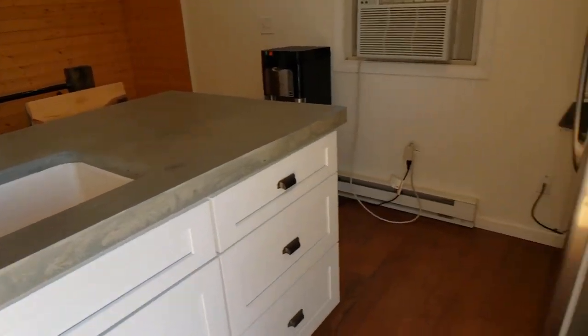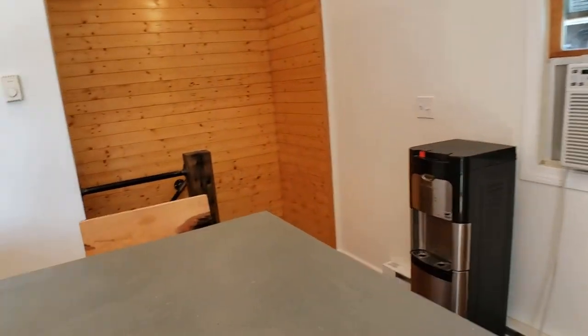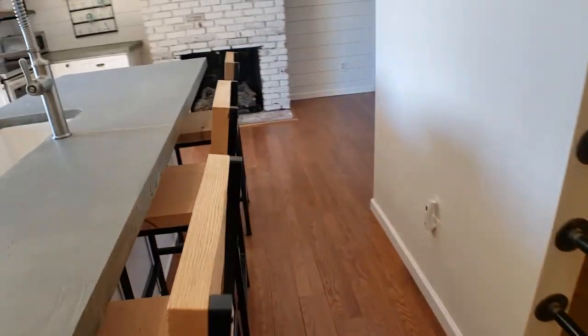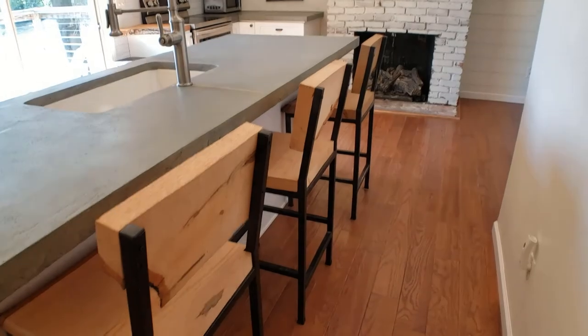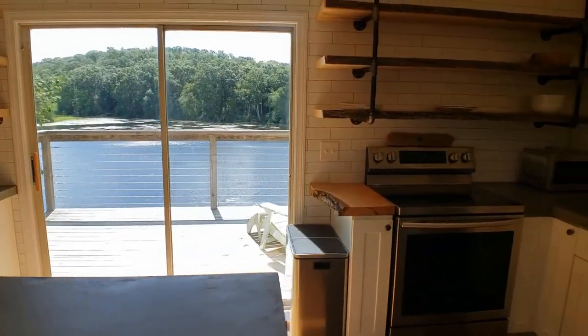The countertops and appliances are all new. These countertops are built on site — they are concrete countertops. Take a look at these chairs that really fit in nicely. And this is the view that you've got when you're sitting right here.